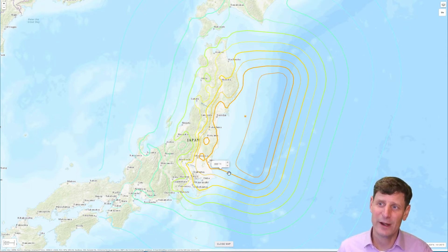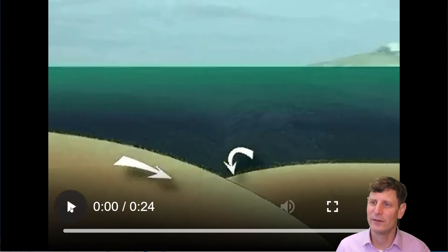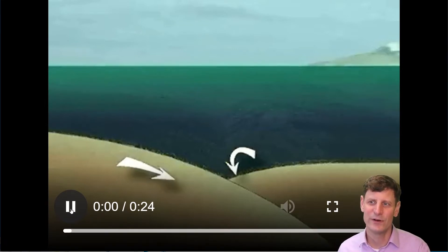So a massive earthquake because that plate moved suddenly and fairly rapidly. Let's take a look at this model of the plate movements — this is an exaggerated diagram from the National Oceanic and Atmospheric Administration. The previous diagram was from the United States Geological Survey. Here is an animation of how this unfolds, drawn not quite to scale, but it's a useful illustration for envisioning what happens.